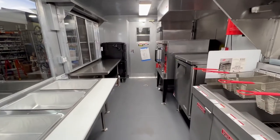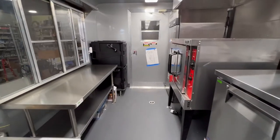A beautiful trailer that'll produce delicious food — not only good for the stomach, but good for the soul.